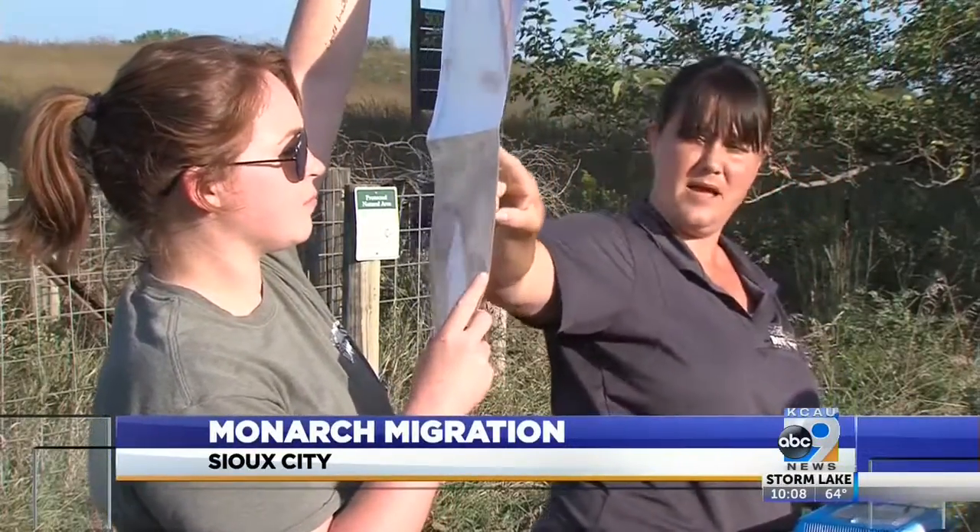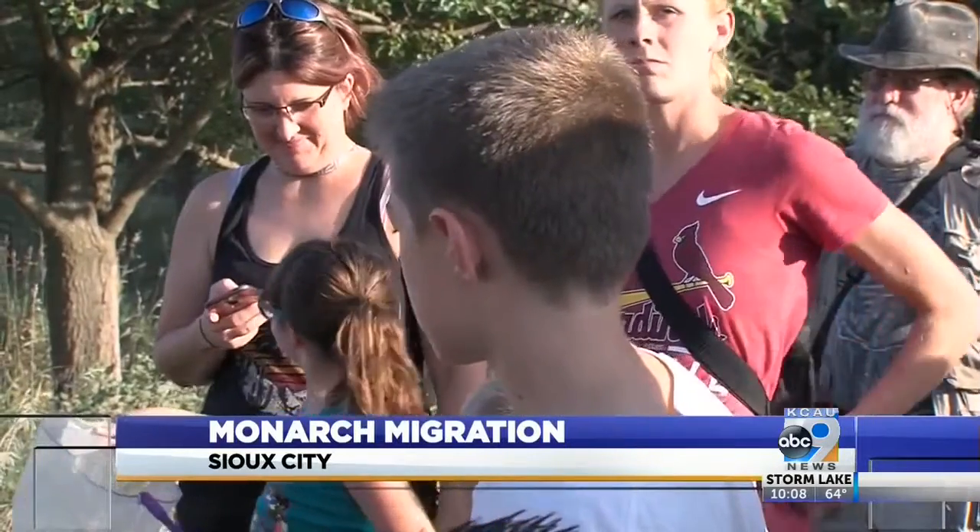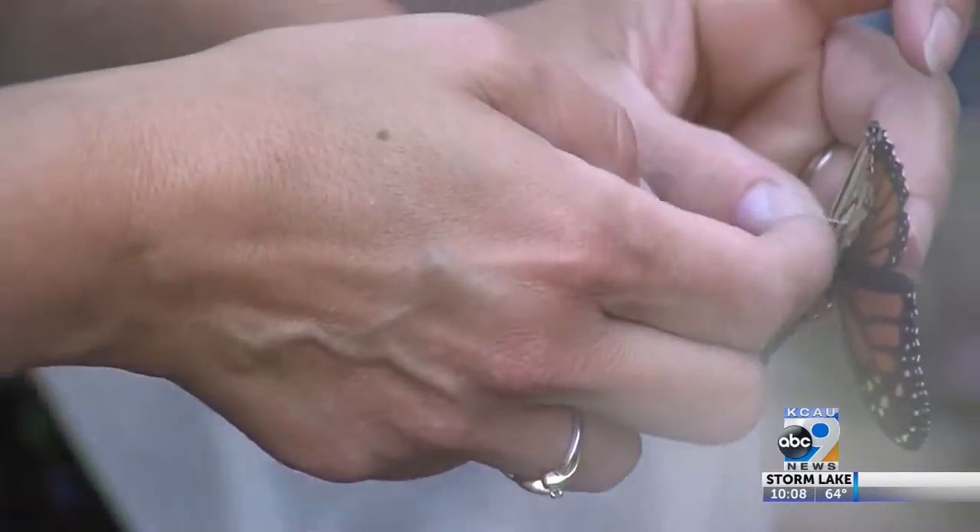They say migrating monarch butterflies roost in trees and bushes in the thousands, from the end of August to the third week of September.